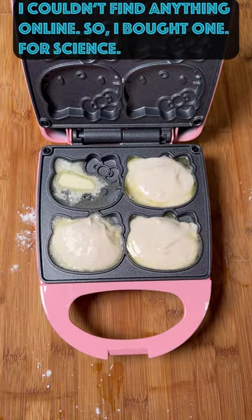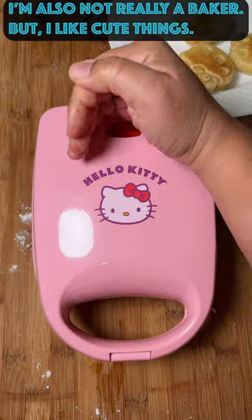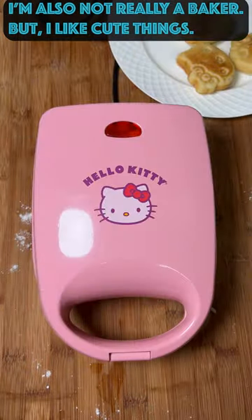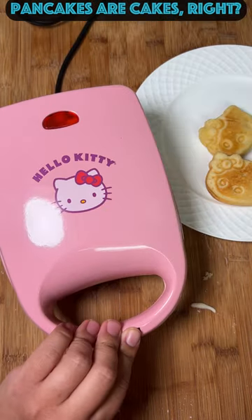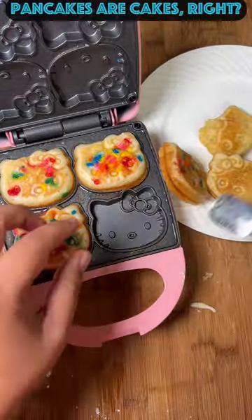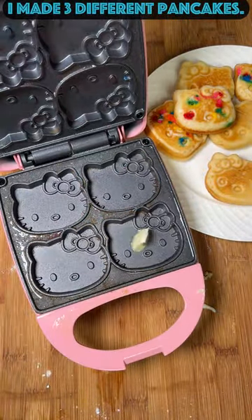First, I decided to test out some pancakes in here. Now, I'm not a baker, but I do really like cute things. What other ideas do you have that can be made in here? I was thinking maybe cornbread, but anyway, I decided to make three different pancakes: plain, confetti, and blueberry.